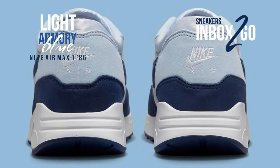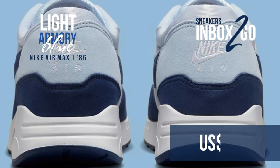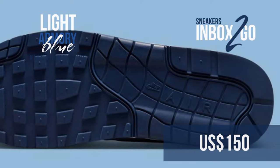The Nike Air Max 186 light armory blue will be available at a few Nike Sportswear locations as well as Nike.com in the coming months. Check out the official image — it has a $150 suggested retail price.